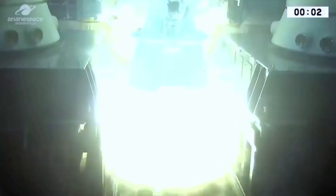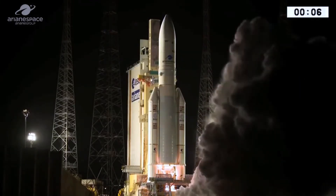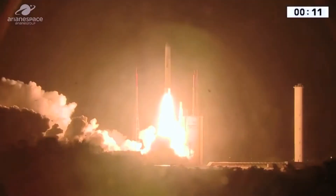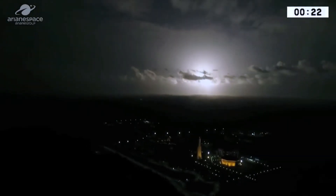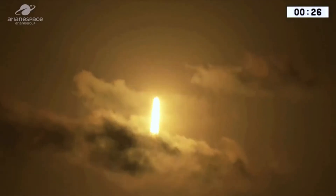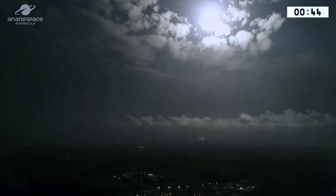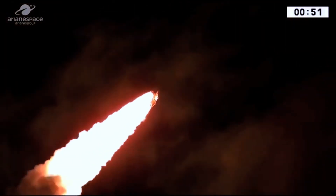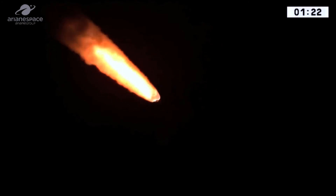Top! Allumage Rotavulcan. Allumage EAP, top décollage. Allumage EAP, top décollage EAP!